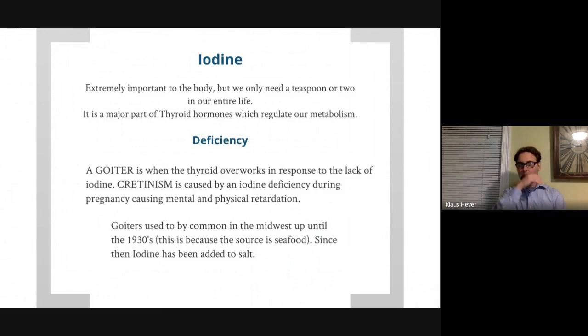Iodine: your thyroid gland produces hormones that regulate your metabolism. Those hormones are made from iodine and a protein called thyroglobulin. Not having enough iodine is not an issue in this country because we iodize our salt, and seafood is also a source. It was an issue in the past and in other countries. Without enough iodine, you can develop a goiter — the thyroid gland overworks trying to make hormones without the ingredients and undergoes hypertrophy.